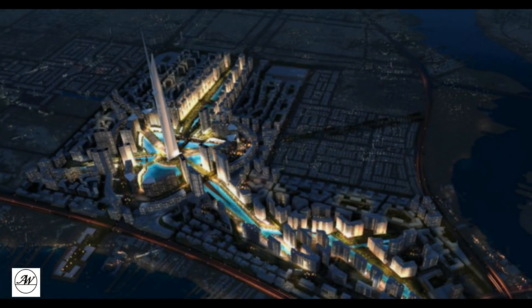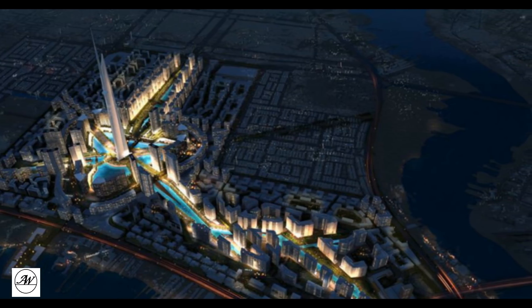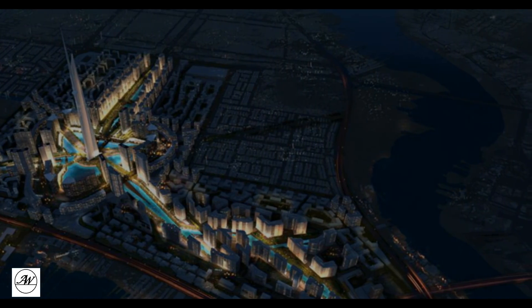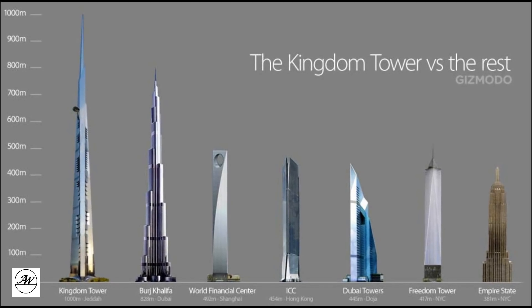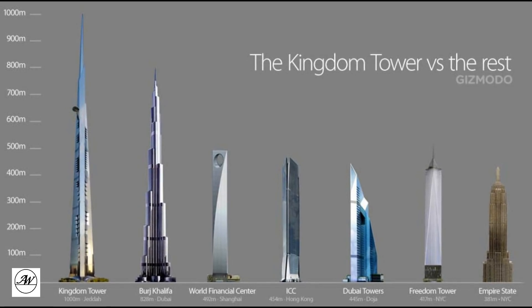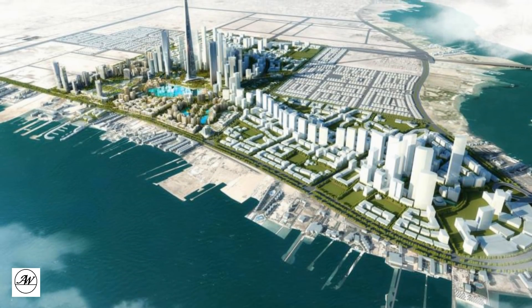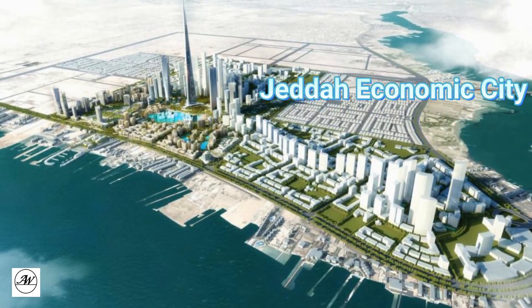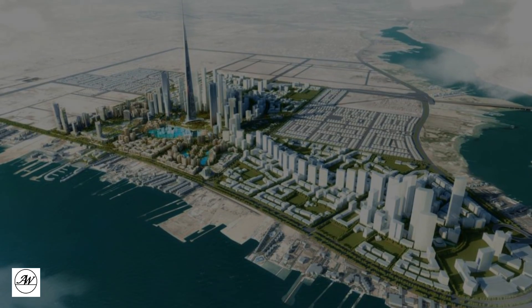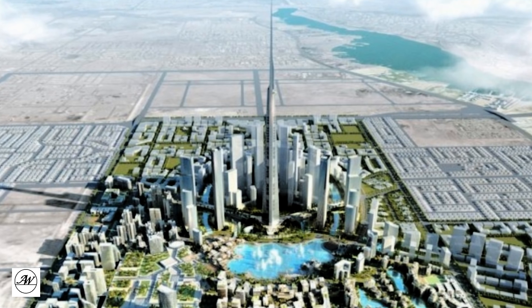Jeddah Tower is a skyscraper under construction in Jeddah, Saudi Arabia, at a preliminary cost of US$1.23 billion. If completed in 2020 as planned, the Jeddah Tower will reach an unprecedented height, becoming the tallest building in the world, as well as the first structure to reach the 1-kilometer-high mark. It is the centerpiece and the first phase of a US$20 billion proposed development known as Jeddah Economic City, located along the Red Sea on the north side of Jeddah. The development seeks to bring great changes in terms of development and tourism to the city of Jeddah.